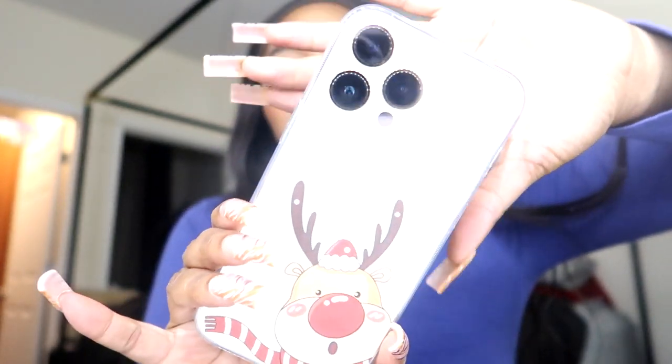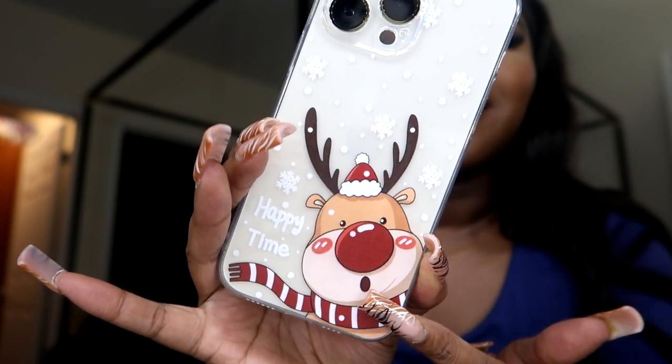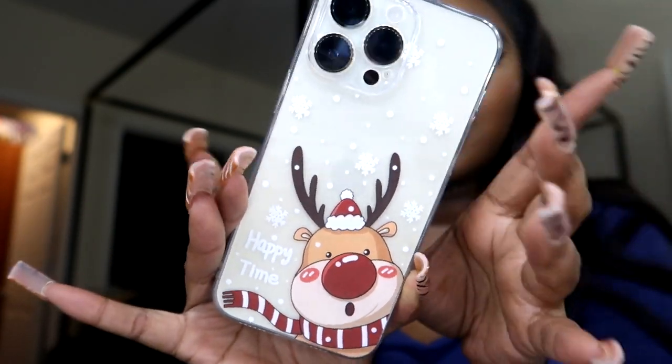This one is on theme for the holidays — I had to get a couple of holiday-themed cases because we're doing Vlogmas. I'll probably have one of these holiday cases on most of the time. Look at this cute little reindeer — Rudolph! It says 'Happy Time' and it has cute little snowflakes all over it. That is so stinking cute!